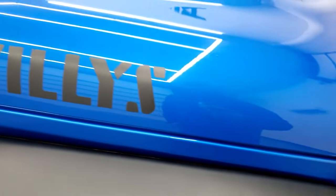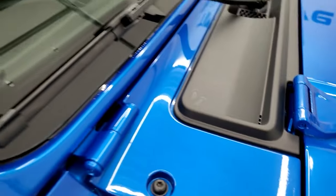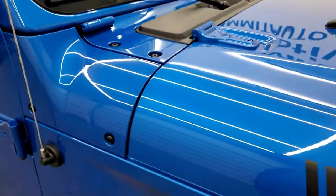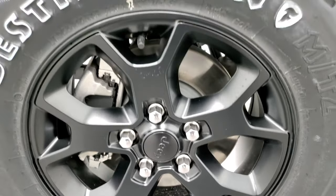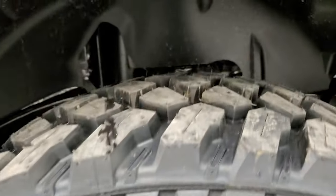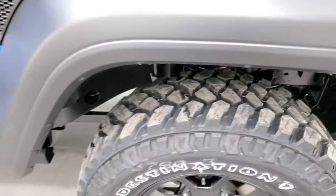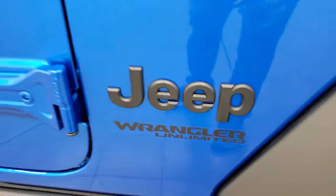Hydro Blue is one of my favorite colors on the Wranglers — it's got a lot of metal flake in it, really a cool looking color. You get the Willis decals on the hood, the sandals on the shroud, and the Jeep climbing up the side of the vehicle. The Willis package gives you the painted alloy 17-inch rims and the Firestone Destination MT2 tires — LT255/75R17s with a mud terrain tread pattern. You also get the rock rails down here, the blacked-out Jeep lettering, and the Wrangler Unlimited badge.